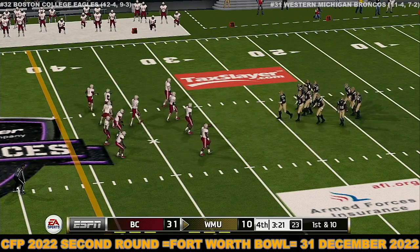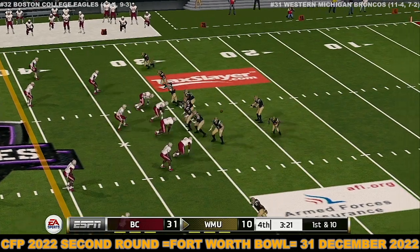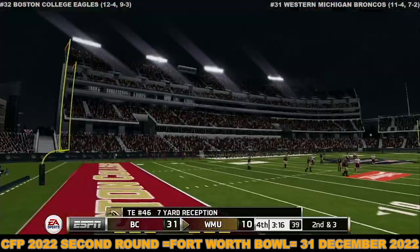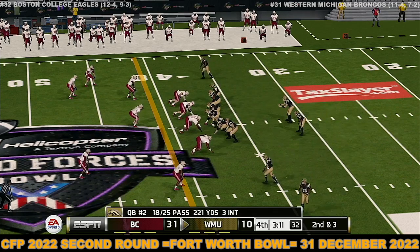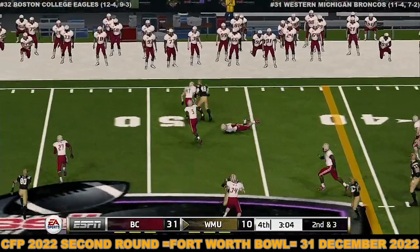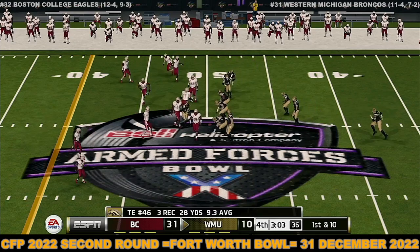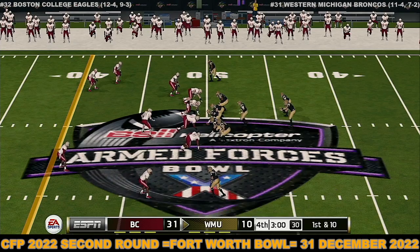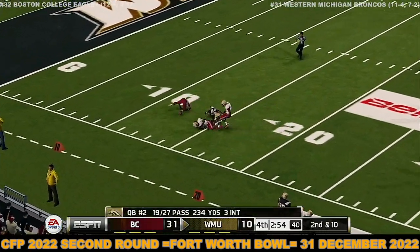Their last drive ended with a touchdown — let's see what happens on this possession. Throws complete, he's got space to work and they push him out at about the 37-yard line. They need about three yards to get the first here on second down. Throws out to the tight end again — complete, tackle right around midfield. Throws it deep — can't connect.